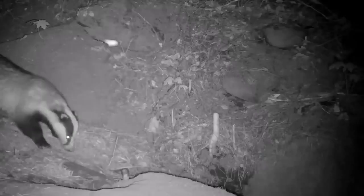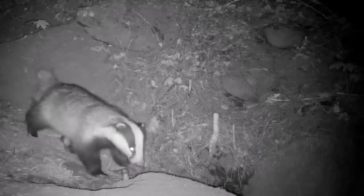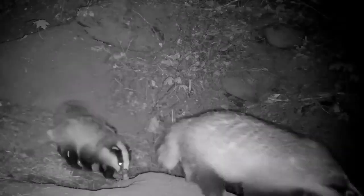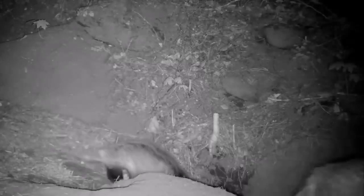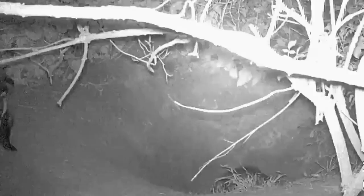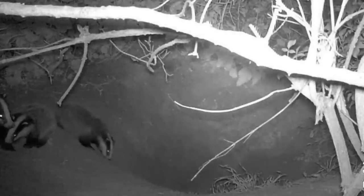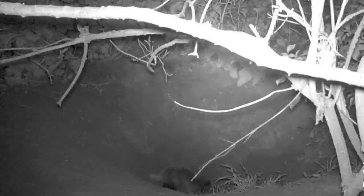The cubs are born furless and blind, but on a diet of rich milk they grow quickly, and by around eight weeks of age they look like miniature versions of their mother, and she'll bring them to the surface to meet the rest of the clan. Over the next three months, the young badgers start joining the adults on foraging trips, and by five months of age they are fully independent.